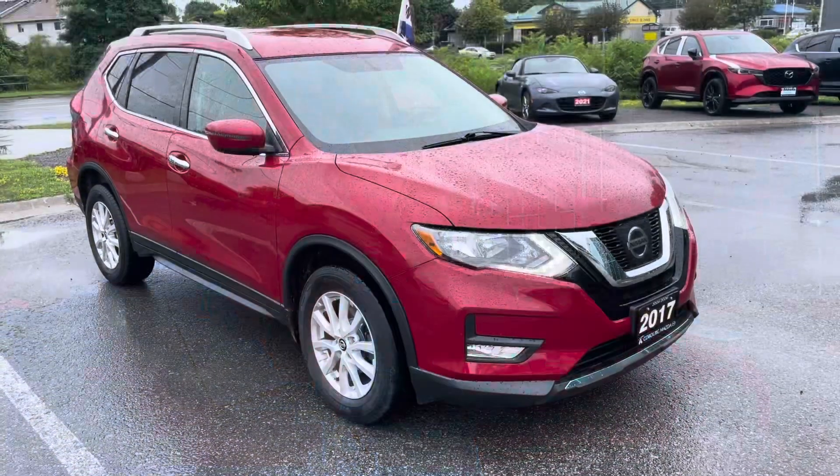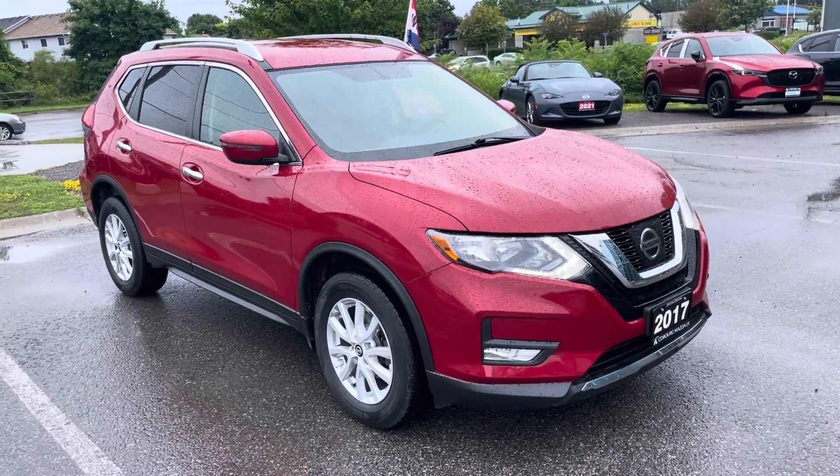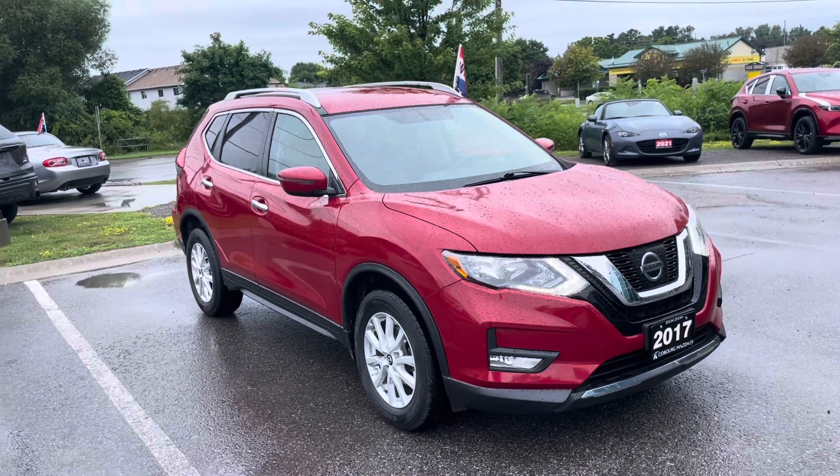It's in great shape. It's a good car, really low K like you were asking about. But for now, let me show you the car. So here is the Rogue. This is a 2017 Nissan Rogue SV.